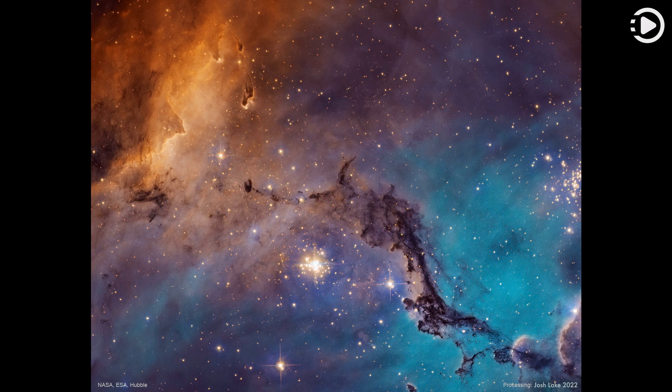Known as N11, the region is visible on the upper right of many images of its home galaxy, the Milky Way neighbor known as the Large Magellanic Cloud, LMC. The featured image was taken for scientific purposes by the Hubble Space Telescope and reprocessed for artistry. Although the section imaged above is known as NGC 1763, the entire N11 emission nebula is second in LMC size only to the Tarantula Nebula.